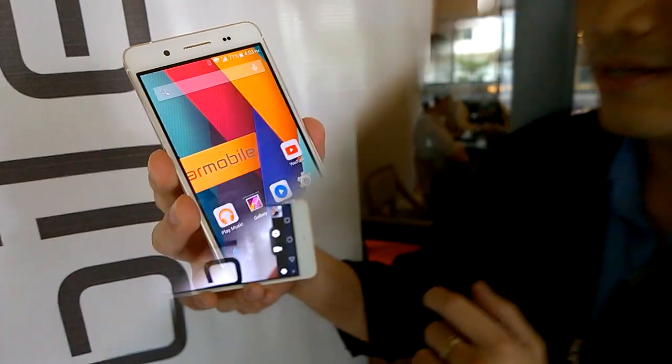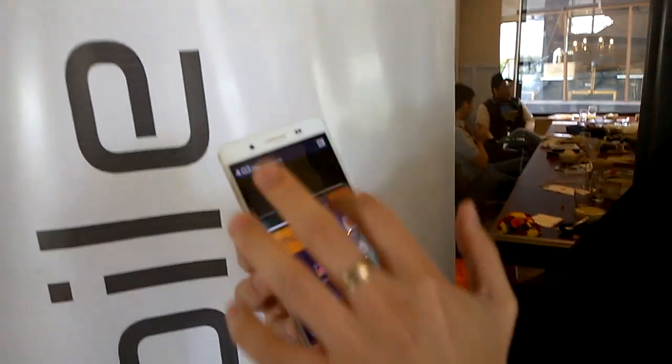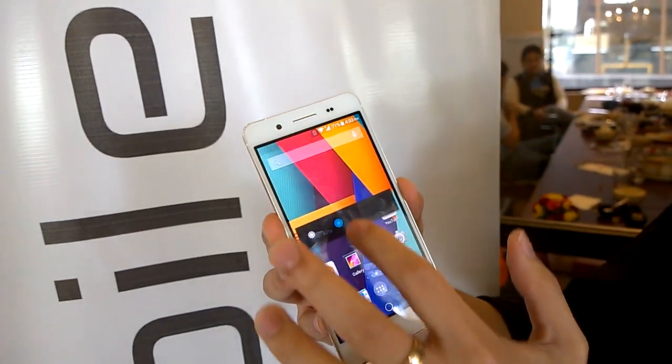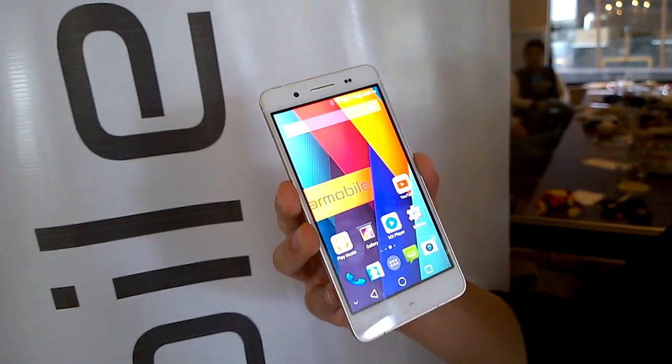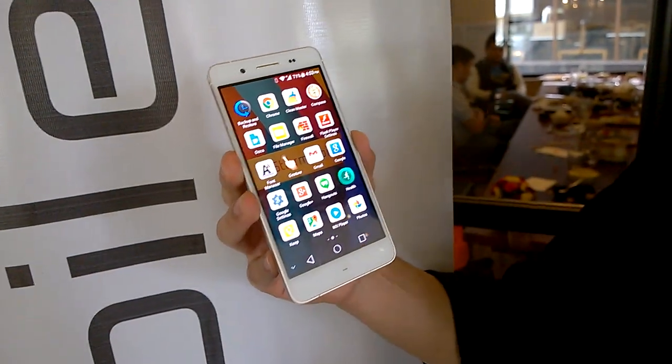This is a certified HD AMOLED display and right now we're set at the lowest brightness setting. You can easily tweak that by adjusting the brightness — there you go. Very vibrant colors, the likes of which can only be replicated on an AMOLED.